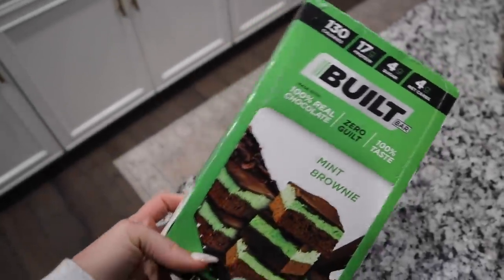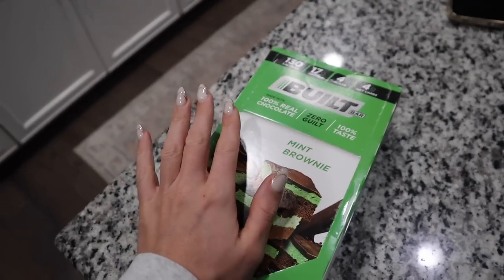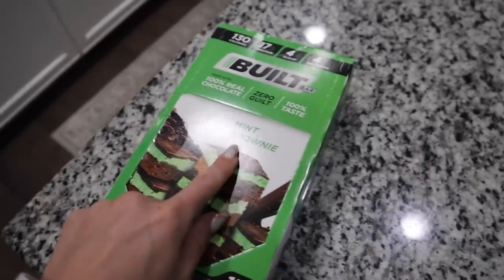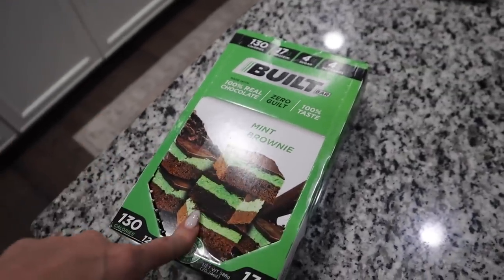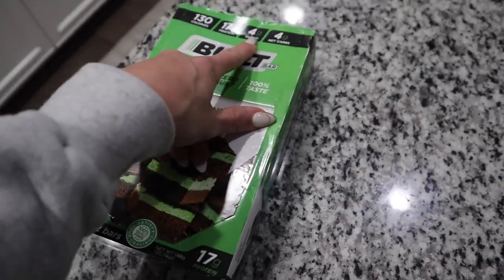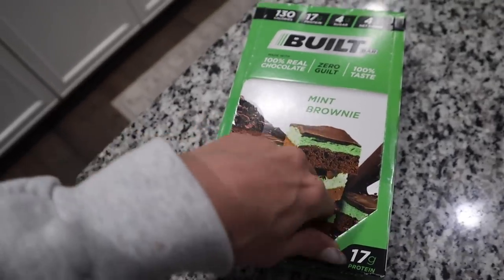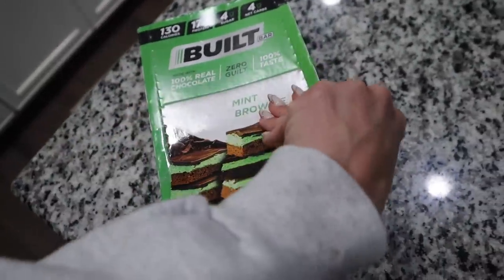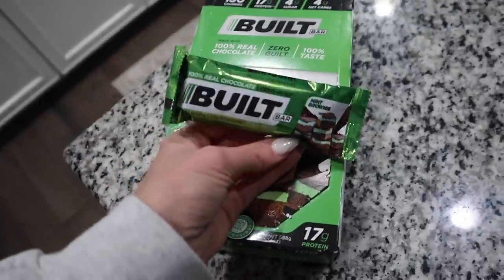Before bed I'm having a little snacky snack — a Built Bar. If you've been watching my channel for a while, you know I love Built Bars. I ordered these on Amazon. This one is my favorite flavor: mint brownie. They're great because they taste like actual chocolate bars — made with 100% real chocolate — but this one has 17 grams of protein, only 4 grams of sugar, and 130 calories. Zero guilt, 100% taste. I just got a brand new box today so I'm super excited.